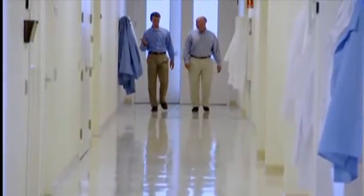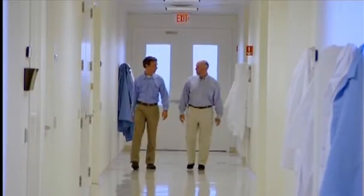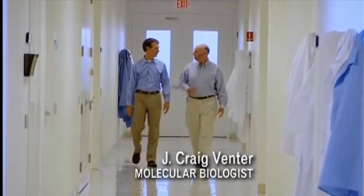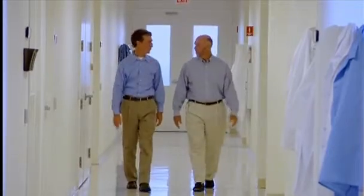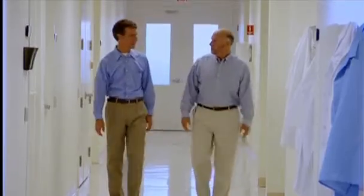Venter began his career looking for one gene — the gene for the adrenaline receptor in the brain and the heart — and it took 10 years to get just one. Faced with the choice of looking at the entire human genome, of which they had essentially no knowledge and only a few hundred genes at the time, and with speculation of perhaps 300,000 genes, the most important information about our own humanity remained almost entirely unknown.